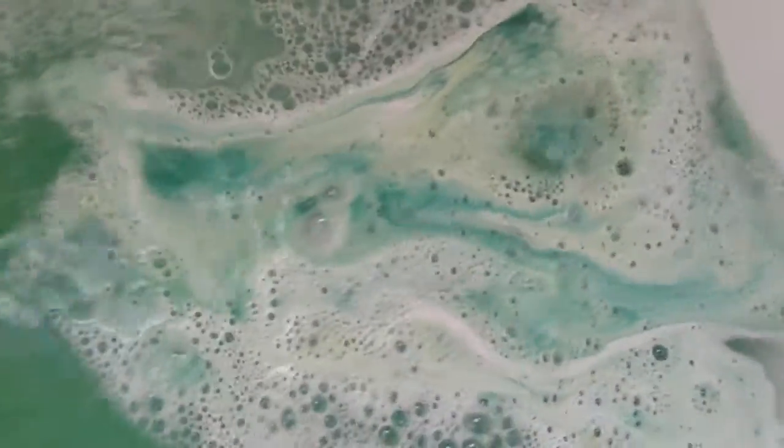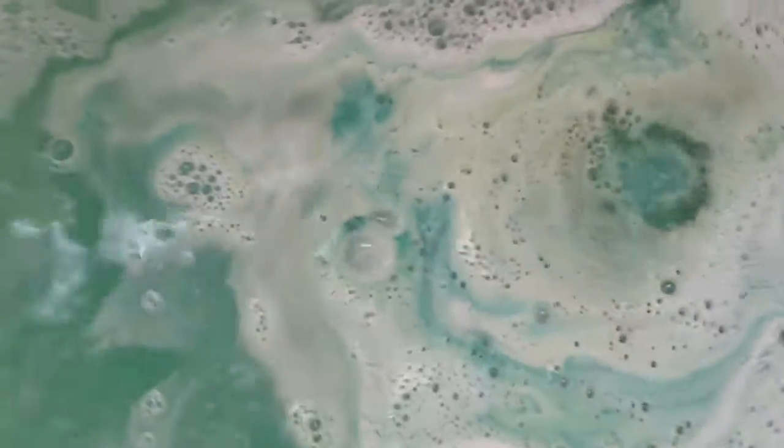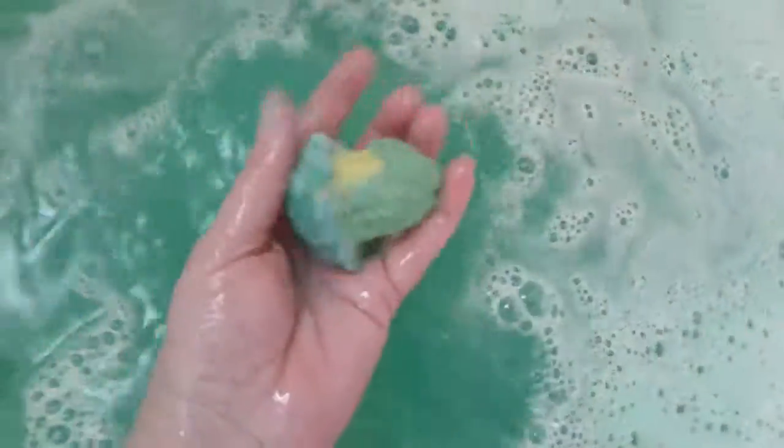Look how pretty. We got some yellow in there, some blue, some white, some fluorescent green. I thought I said orange but there's no orange — I'm losing it, guys. There's no orange. Yellow, blue, green. Pretty. And it smells like the forest; it smells really, really nice.